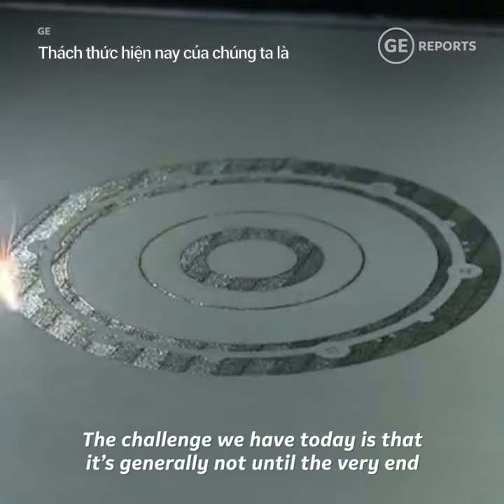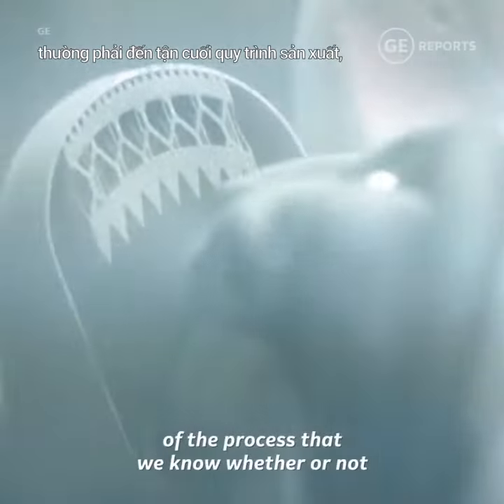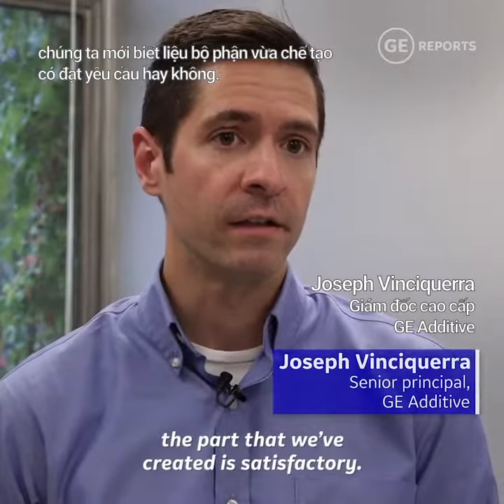The challenge we have today is that it's generally not until the very end of the process that we know whether or not the part we've created is satisfactory.